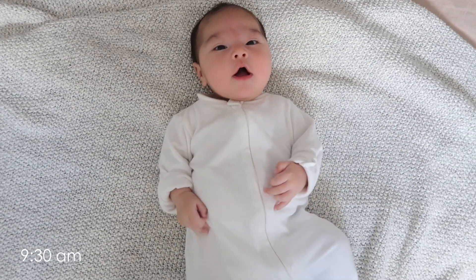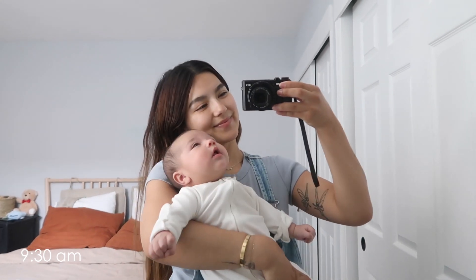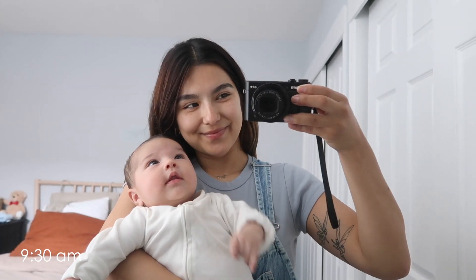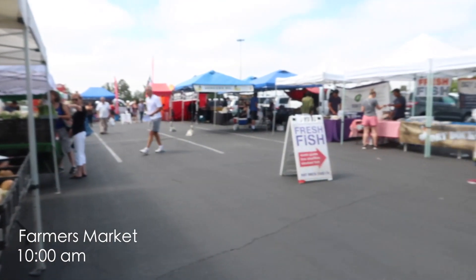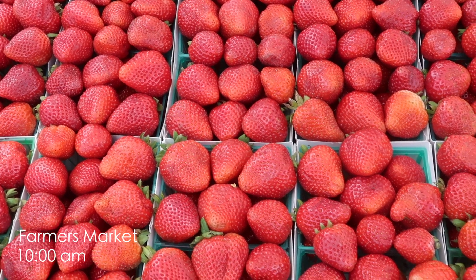Got ready, throwing on my OOTD, and this is Sailor's OOTD too — just keeping him nice and cozy because it is pretty gloomy still in the morning. We headed over to the farmer's market with grandma, did a little produce shopping, and hung out for a bit, making the best of the morning.